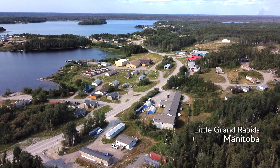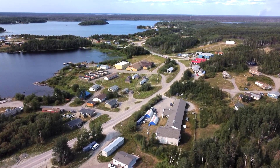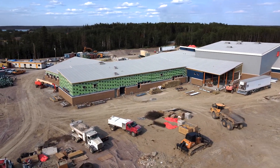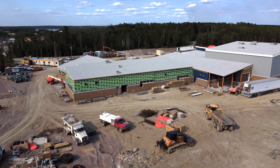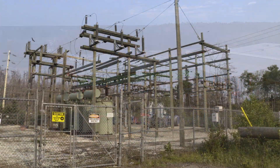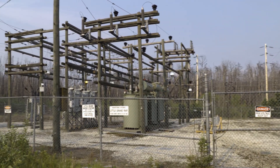Little Grand Rapids is experiencing significant load growth within the community. They're currently building a new school, they have upgraded their water treatment plant, and have plans of building a new nursing station. Due to that load growth, Manitoba Hydro will be required to upgrade their existing plant.